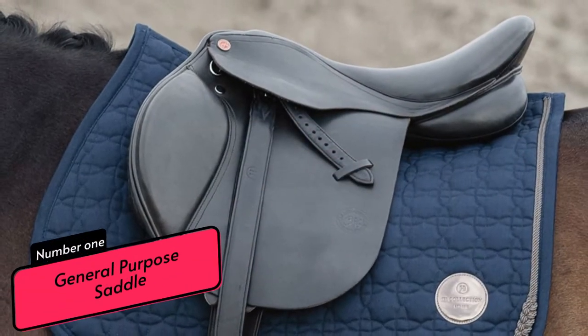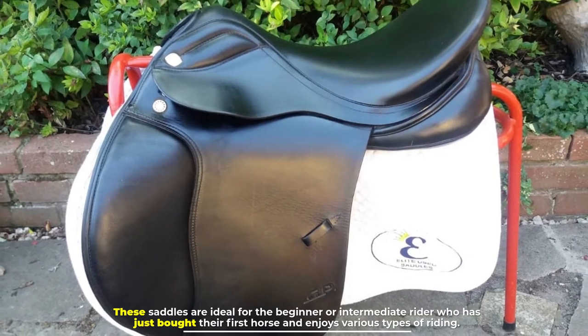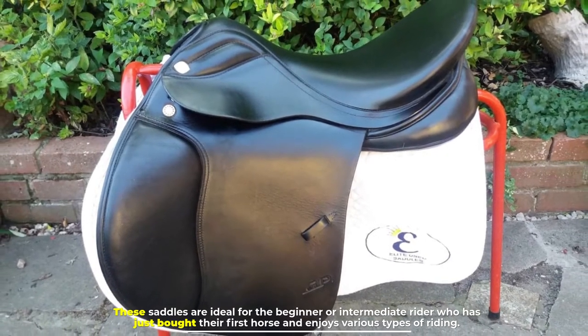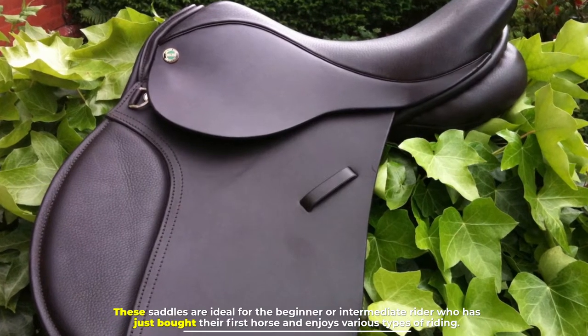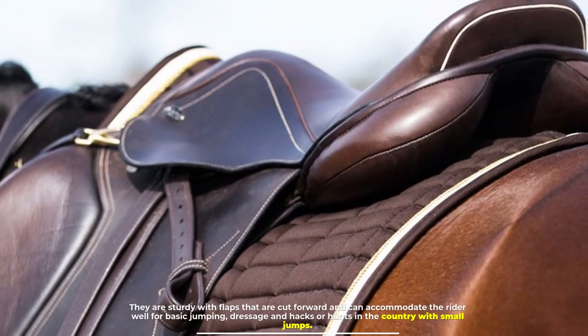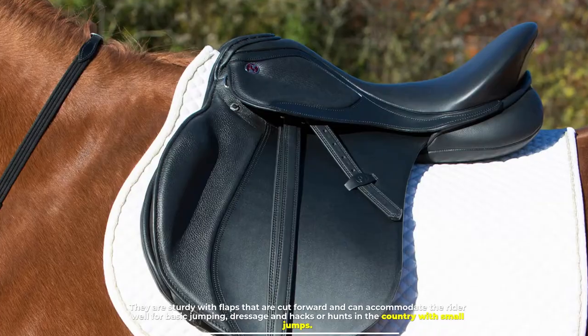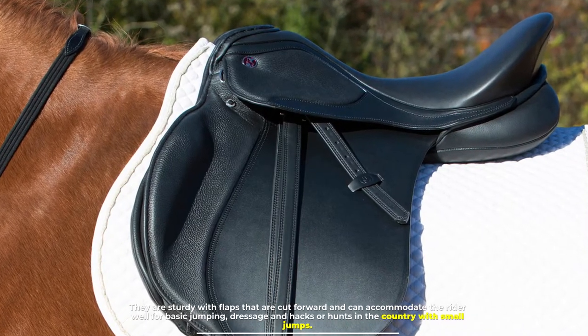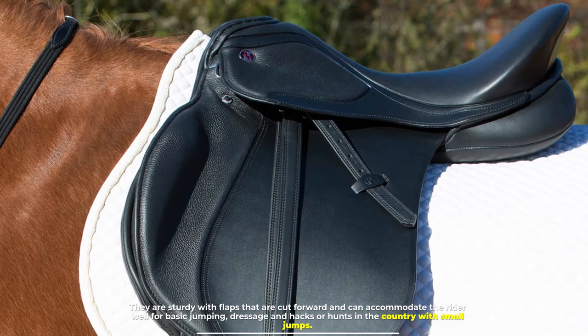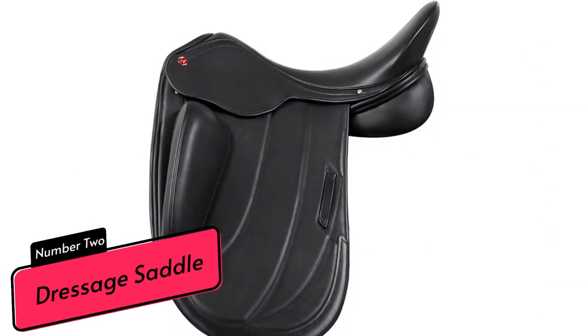Number one: general purpose saddle. These saddles are ideal for the beginner or intermediate rider who has just bought their first horse and enjoys various types of riding. They are sturdy with flaps that are cut forward and can accommodate the rider well for basic jumping, dressage, and hacks or hunts in the country with small jumps.